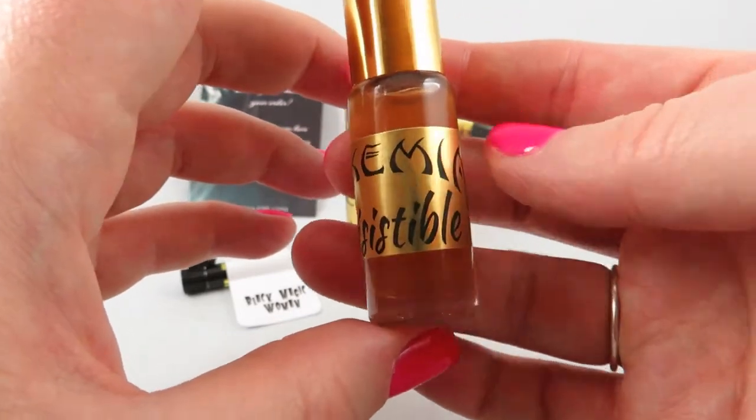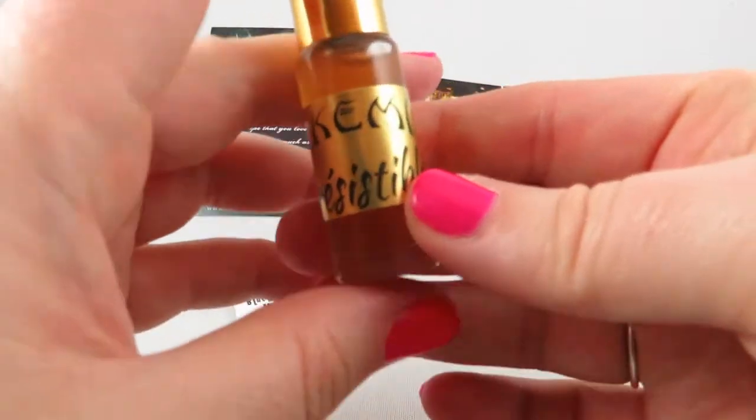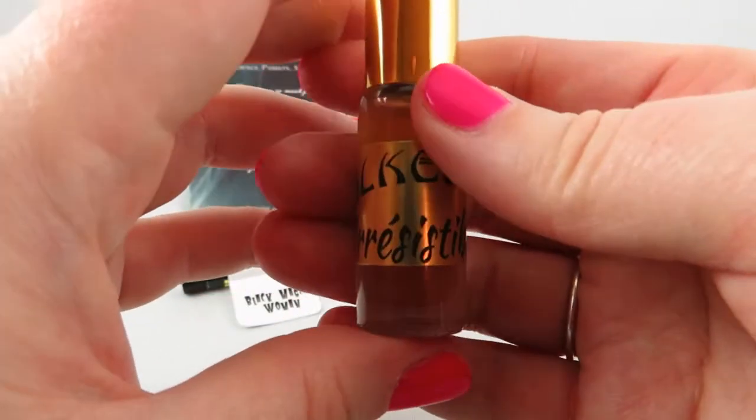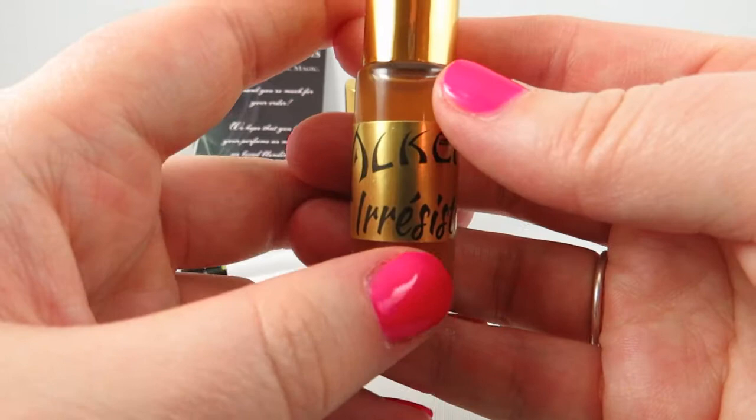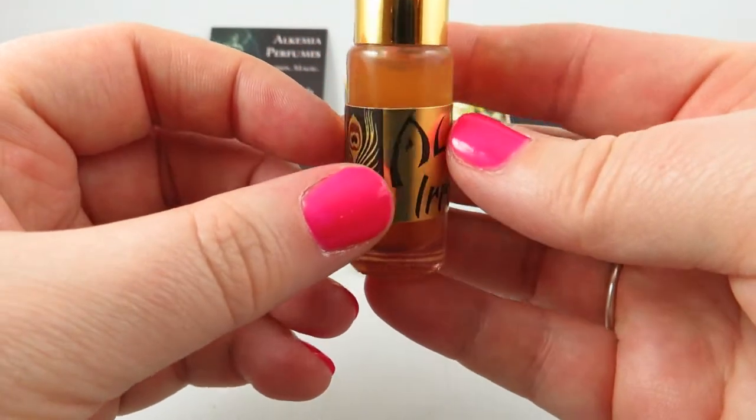I've been doing a little shaking, but I don't know if it's supposed to be vigorous or if that could somehow break down the perfume oil. If you actually know, could you please let me know down below what the protocol with these perfume oils is?